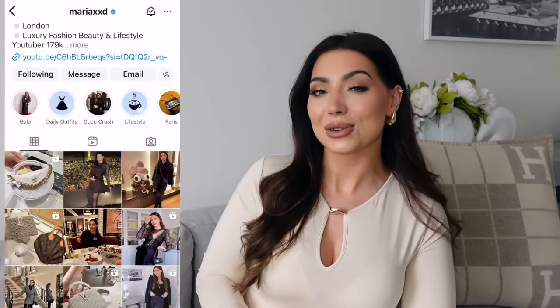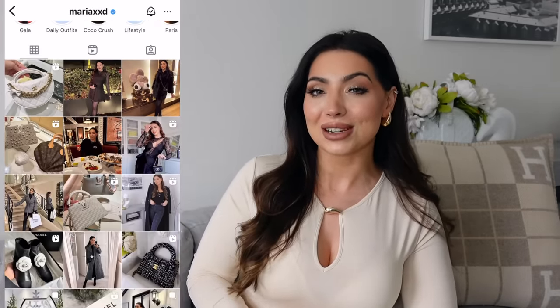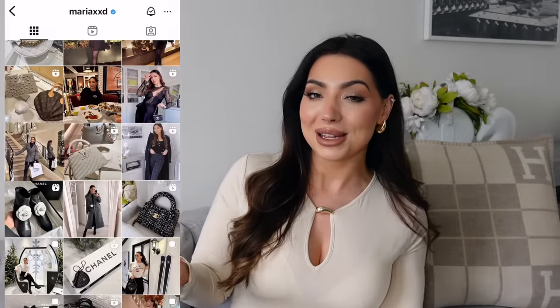So keep watching if you're interested, and don't forget to come follow me on my Instagram which you can see here on the screen. I show you my new purchases, how I style them, and my daily outfits on stories, so come say hi — I would love to see you there.